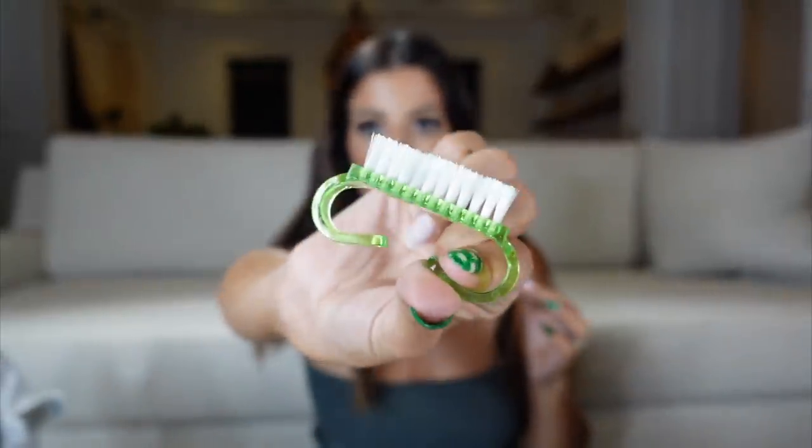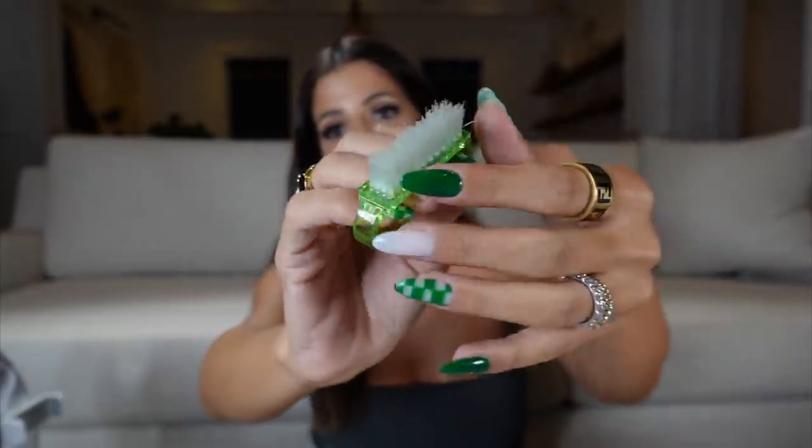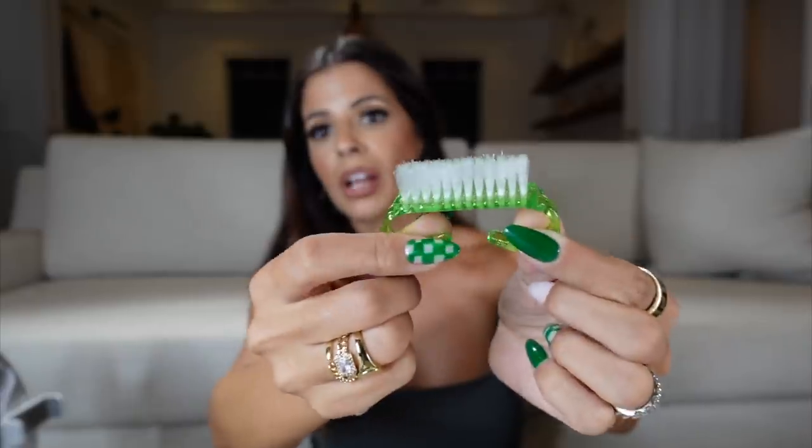Number eleven: if you have long nails — gel x, acrylics, press-ons — they hoard bacteria. We eat with our hands, clean our faces, rub our eyes. Even in the medical field we were strongly discouraged from wearing acrylics because of the bacteria they harbor. I got nail cleaning brushes from Dollar Tree — two for a dollar. You add hand soap and scrub underneath your nails. You can keep one by the kitchen sink and one in the bathroom. It's shocking how clean they get underneath.